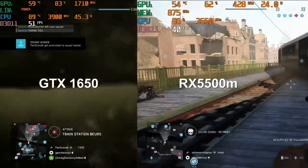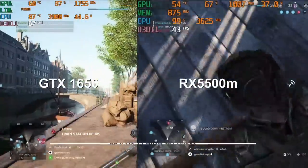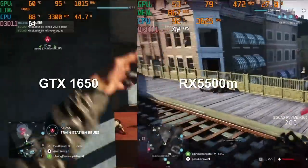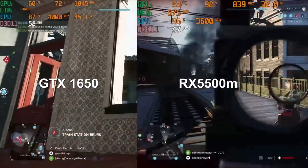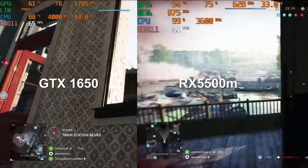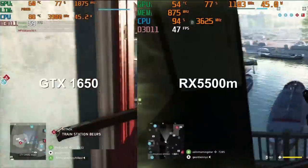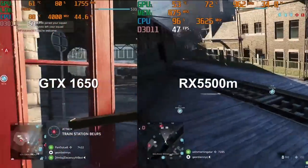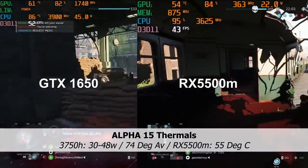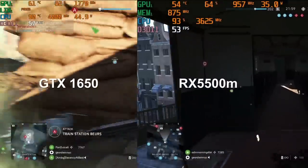First up we have Battlefield 5 using DX11. I tested all quality settings during a 64-player game using the Rotterdam map, using FRAPS to measure frame rate across the whole campaign and averaged it out. Since Battlefield 5 is one of the most punishing games, I used it to measure thermals and power usage on the Alpha 15. The 3750H uses 30 watts on average and peaked at 48 watts, with thermals averaging 74 degrees Celsius and a peak of 93.